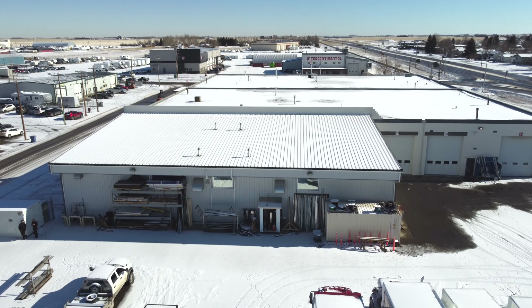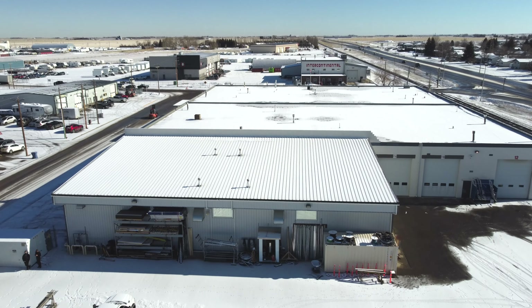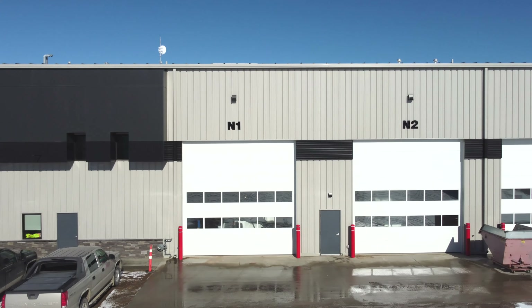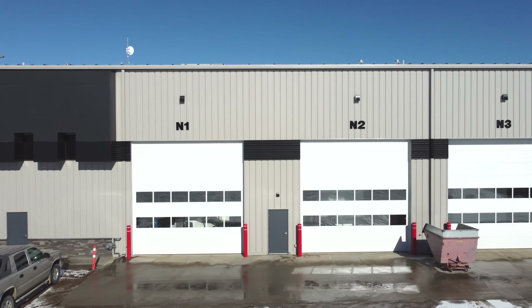My name is Joshua DeGroote. I am the production manager here at ITV. We have grown to three shops here on our property. With our new eight bays of production space and service space, we can more fully meet our customers' needs on time and on budget.